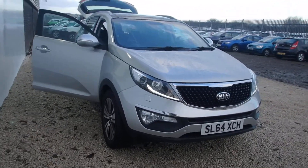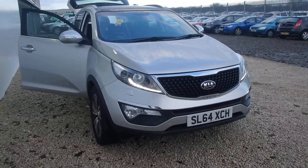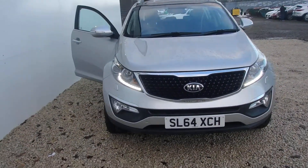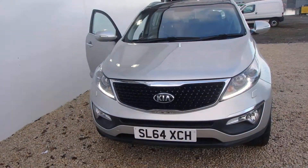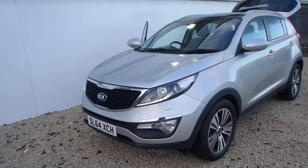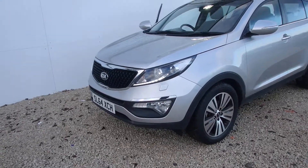Freshly into our stock here at Phoenix Kia Linwood is this 2014 Sportage 3 diesel. It's a 1.7 diesel — only £130 a year to road tax and it should give you around about 54 miles to the gallon, which is fantastic fuel economy.